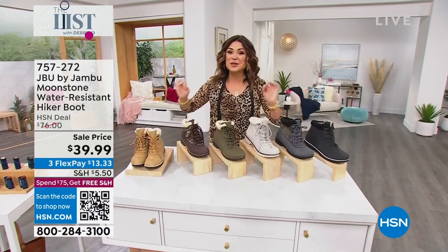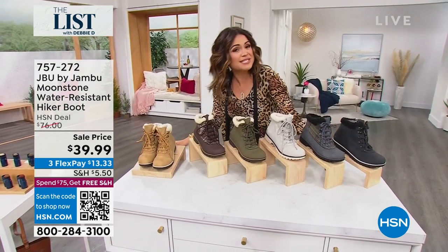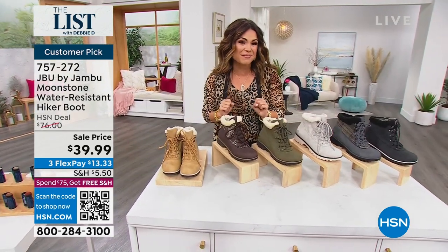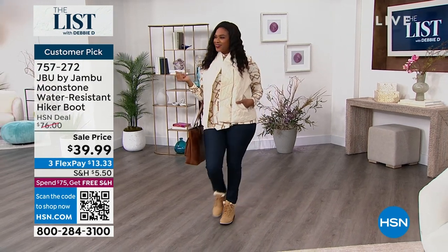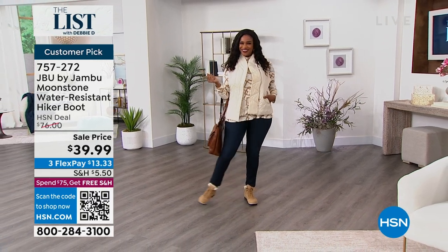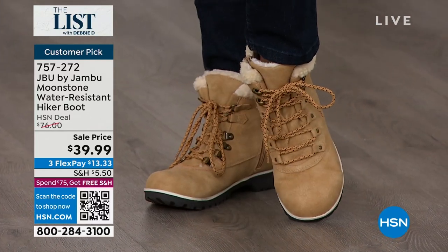A winterized hiker-style boot from JBU by Jambu. First of all, it's absolutely adorable. It is water-resistant. It has faux shearling and fur on the inside, really cute plaid details on some of the colors, has a zipper so it's easy on and off. It is so flexible and so lightweight. It actually has the APMA Seal of Acceptance — that means this shoe actually promotes good foot health. In a winter boot!